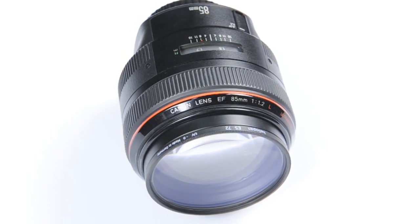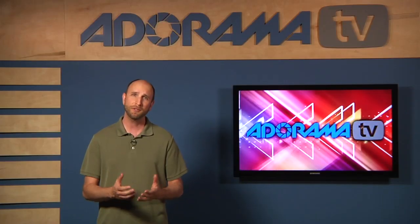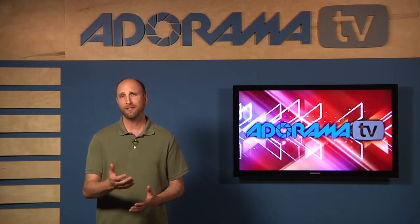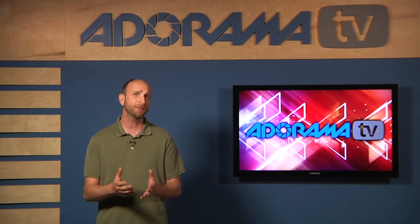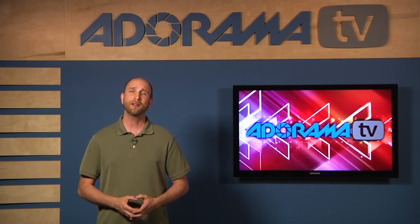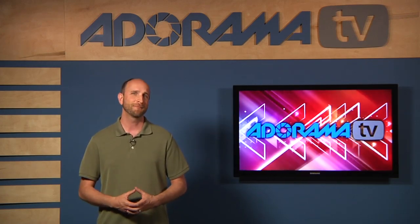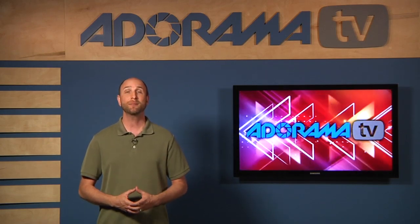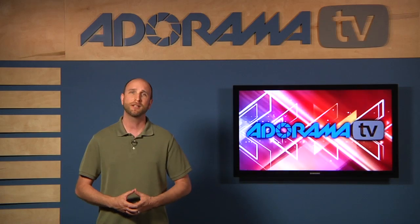It looks great, it's expensive, it's fast, and it's perfect for shooting portraits. But if you're a photojournalist, it's probably the worst lens choice you can make. It's heavy, the focus is slow, and the angle of view is narrow. It's like using a Ferrari to haul lawnmowers — just not a good idea. So instead of asking what the best lens is, let's talk about the best type of lens for each scenario.